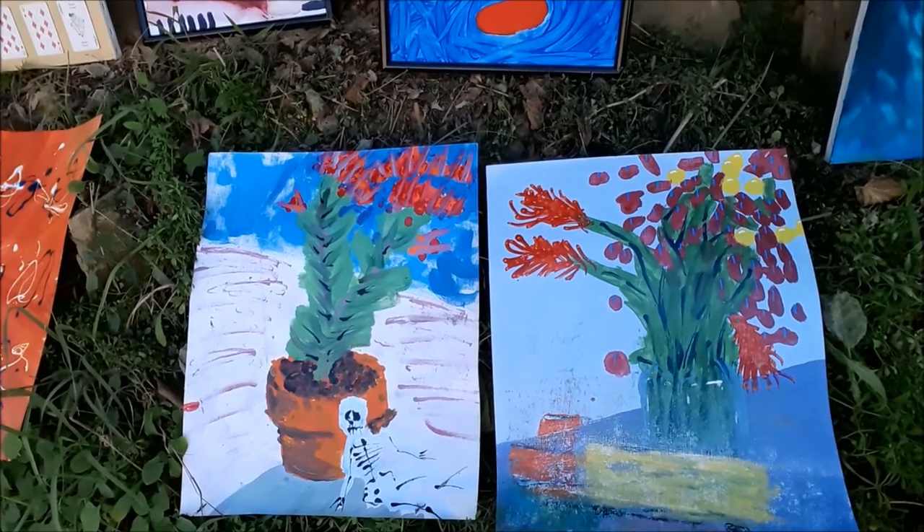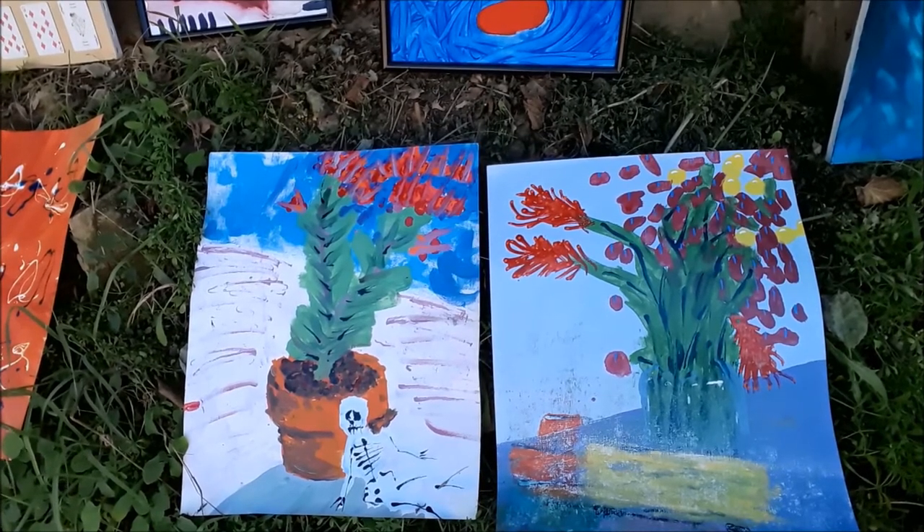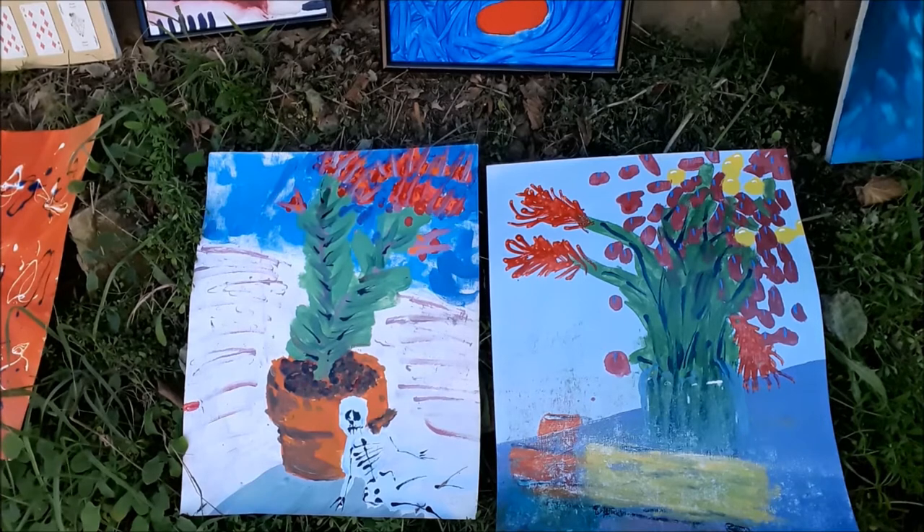These are two still lifes that I did in that same painting session. You can see the similarity of the plant, but I don't really like the one on the right because of the way I did the rubbing it off. I was trying to get the feeling of speed.